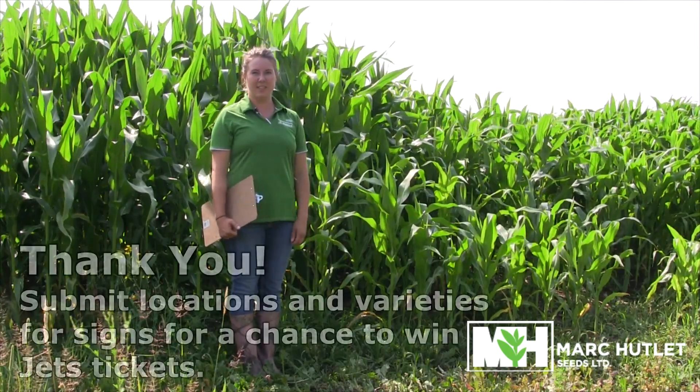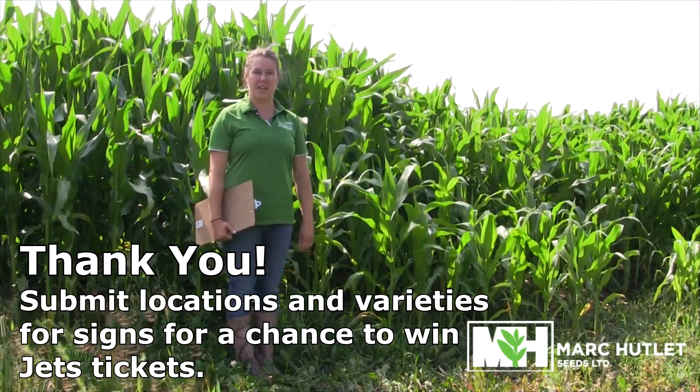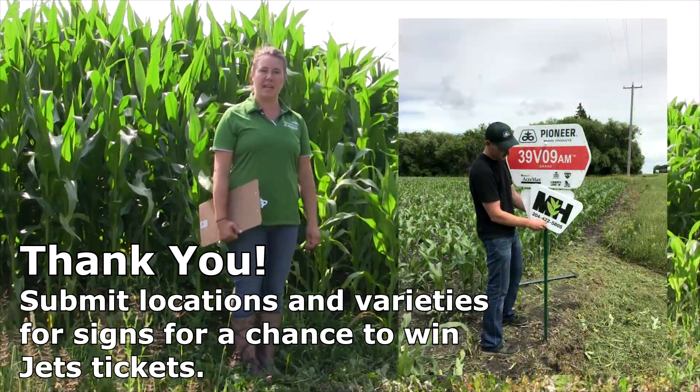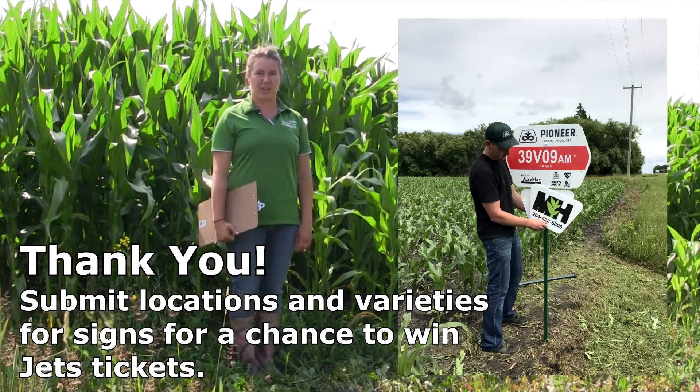Hello everyone and welcome to our weekly video update from Cutlet Seeds. Thank you for contacting us with your varieties and locations for our field signing contest. We will be accepting entries for the jet tickets draw until next week, and our winner will be announced in the next video.